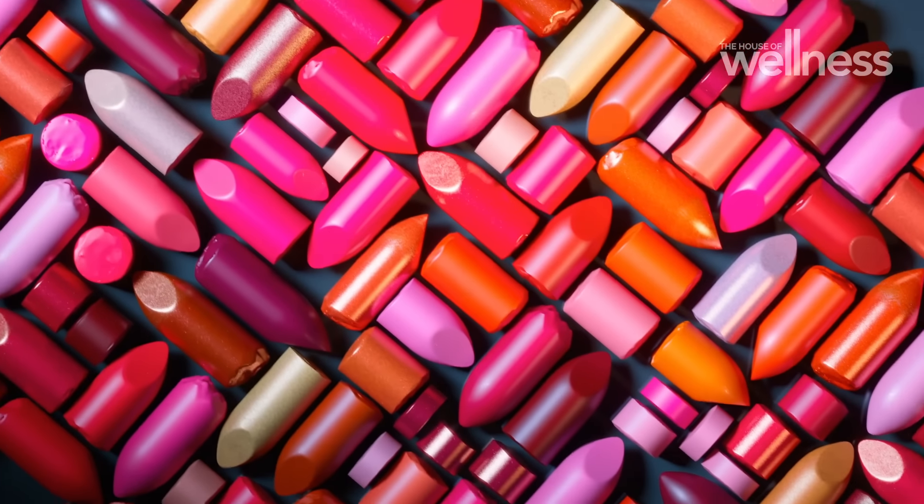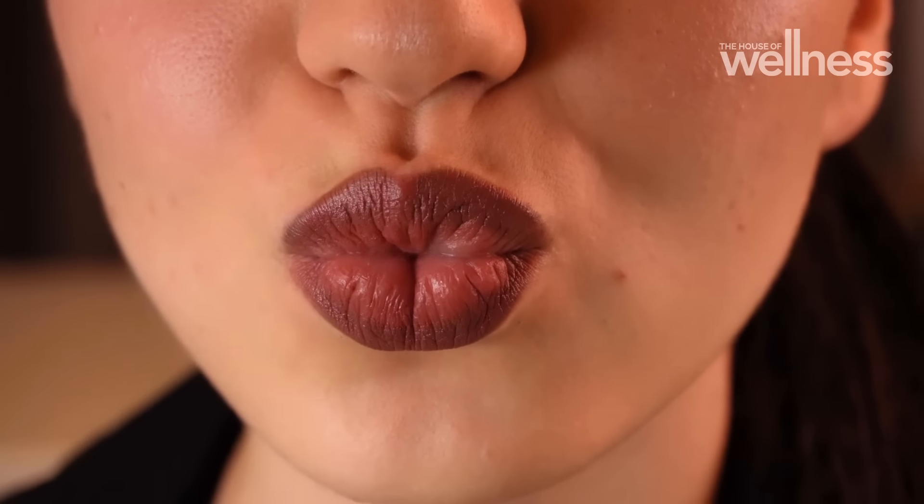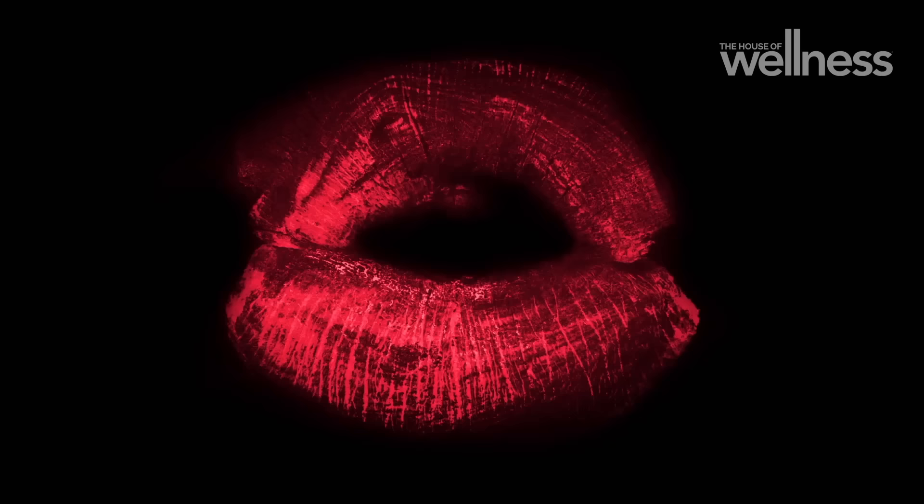Lipstick's role in makeup helps to complete the whole makeup look and define your features. What I really love about lipstick is its versatility and the ability to express your personality. It can completely transform a look, but it can also really transform your mood.